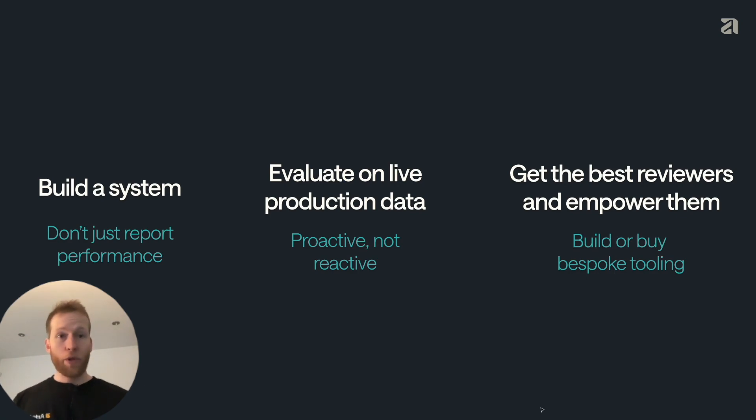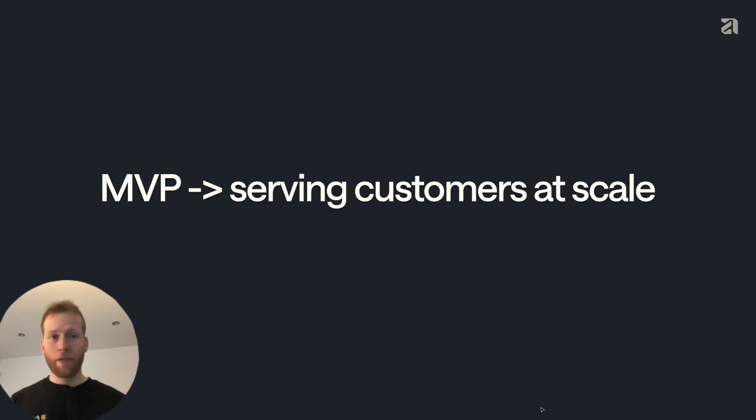The principles we followed for building our system: first, make sure you build a system — think big. Don't just use review data to audit your performance; use it to build, audit, and improve your evaluation system. Second, evaluate on live production data — don't rely on offline evals. Identify problems immediately so you can respond to them quickly. Third, get the best reviewers and empower them. Prioritize the quality of reviews over quantity, and build your own tooling if that helps you move faster. This is how we built an evaluation system that gives real-time performance estimates, is accurate, scales to meet demand while maintaining low cost, and is powered by a small focused team of experts.